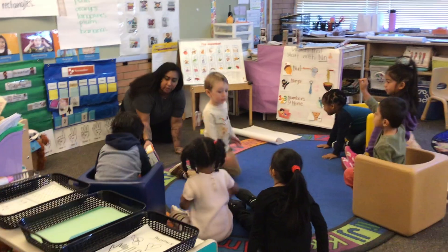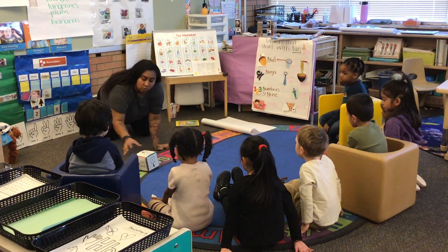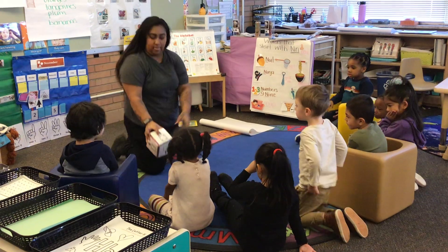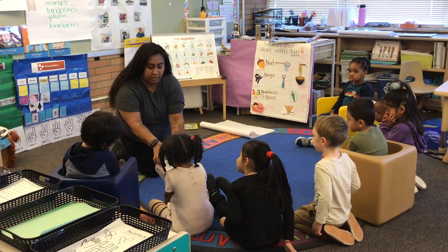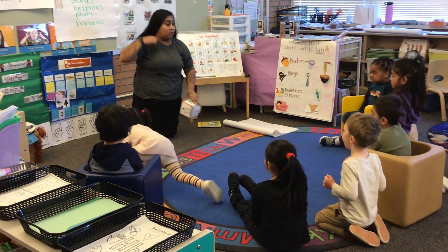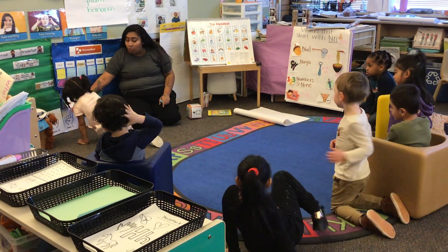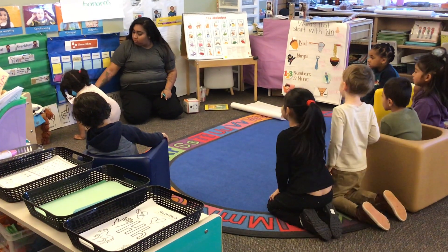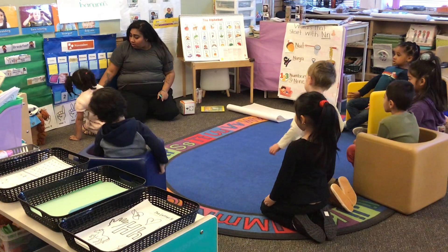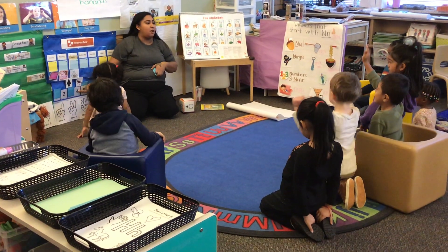We're going to let Jalea have a turn. Jalea, roll the dice. What number did Jalea find? Four. Let's count them, Jalea: one, two, three, four. Let's help Chirpy — can we help Jalea count? All right. One, two, three, four. Is this the number four? Yeah. Open the door. Let's see. Was she right? Yeah. What number is this? Four.